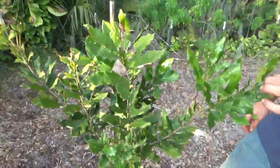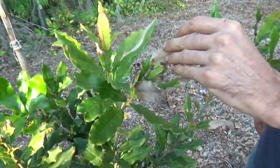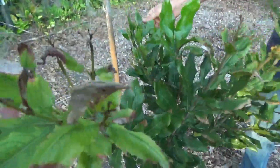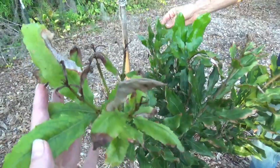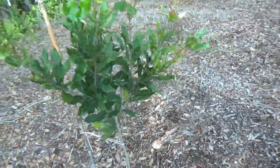The macadamia nut had some little bit of issues with some fungus. I've got to prune all this off, but it started getting better when I gave it some micronutrients and it's starting to harden off. I think it'll do better next year.